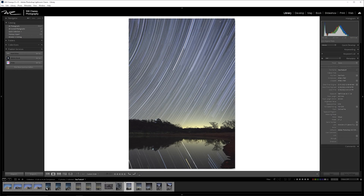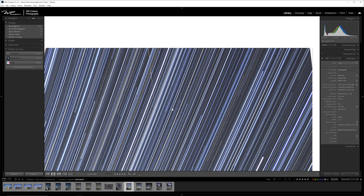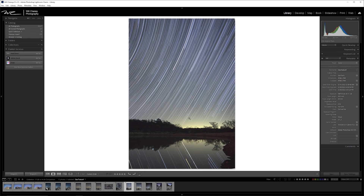Looking at star trails, I felt like the 17-28mm performed well. Star trails aren't something I do a lot of, but I thought it was worth trying out with this lens just to show what it can do.